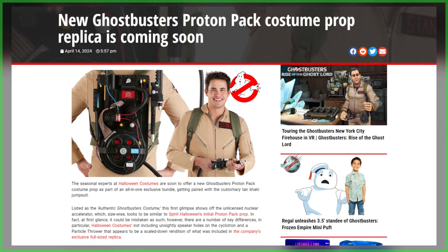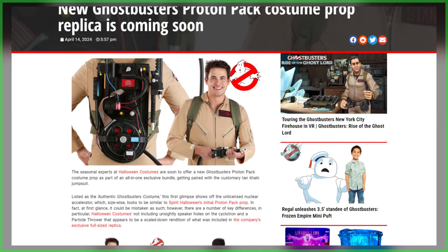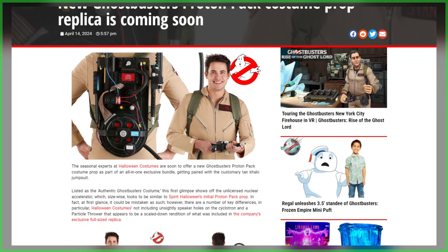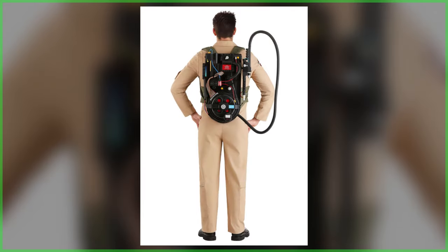We'll of course continue to provide updates on both spirited offerings with any changes in the release, and the eventual in-hand reviews to be featured right here on the Ghostbusters News YouTube channel. Now, if you missed yesterday's report, also coming soon from HalloweenCostumes.com is their exclusive authentic Ghostbusters costume being comprised of a new Proton Pack prop replica and a jumpsuit.